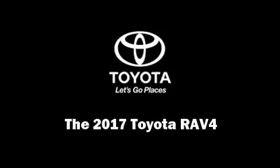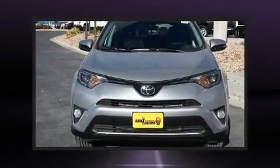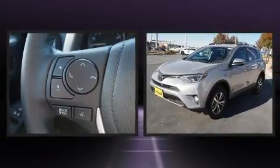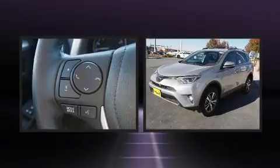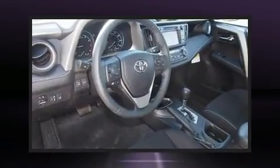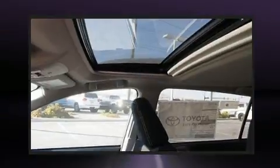Introducing the 2017 Toyota RAV4. Under the hood you'll find a four-cylinder engine with more than 170 horsepower, and for added security dynamic stability control supplements the drivetrain. All-wheel drive maintains traction at all four corners.